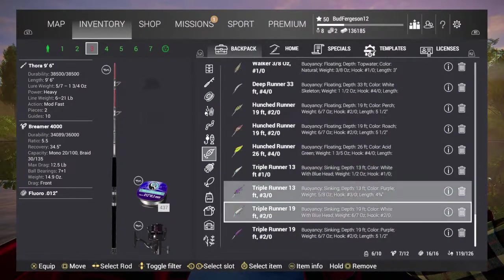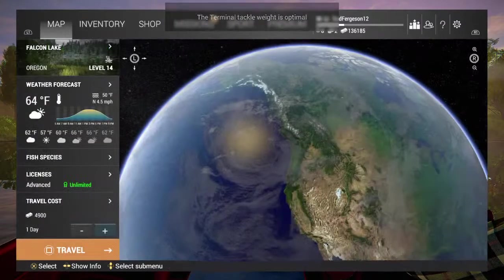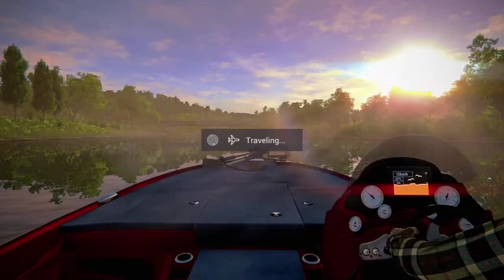If I want to get that deep diver, this is the boy right here. Let's go give it a test — we're going right back to Falcon. I don't know what's gonna happen. I see videos of people using pole holders on boats and I have no idea what that's about, so if anybody knows anything about that let me know because that would be super cool.